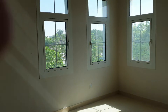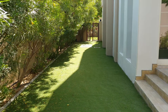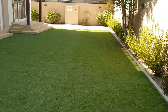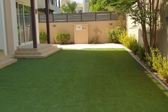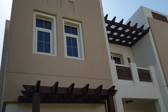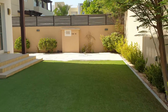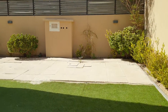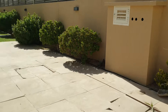Let's see the backyard — this is the backyard. Huge plot. This is the villa from the backside, and this is from the other side.